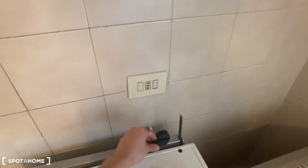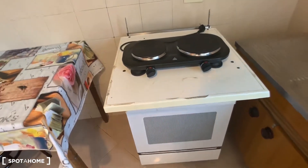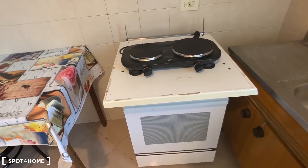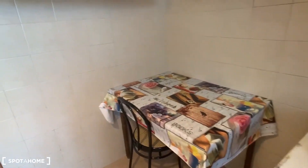You can connect the electric stove here with electricity, and there will be a support furniture piece for it. There is also a little table. This kitchen is very bright as well. Let's go ahead and see the bathroom.